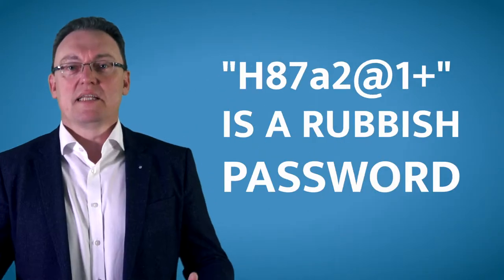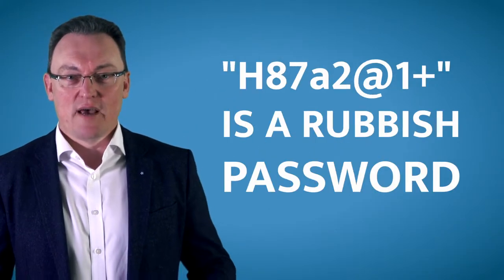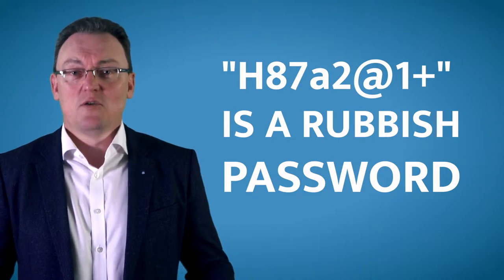This is why an eight-character password — or even a 13-character password — is rubbish. It should have an uppercase P, an A, 'SS' or dollar signs, 'W', zero, 'RD', an exclamation mark. You won't believe how easy those passwords are to hack nowadays. We're also told to change our passwords every three to six months.